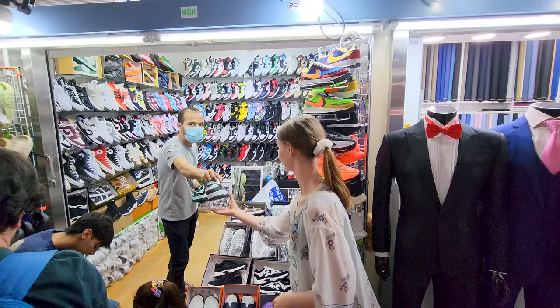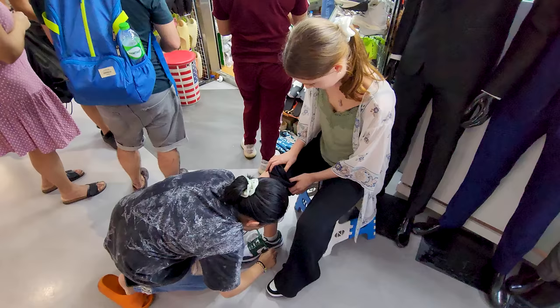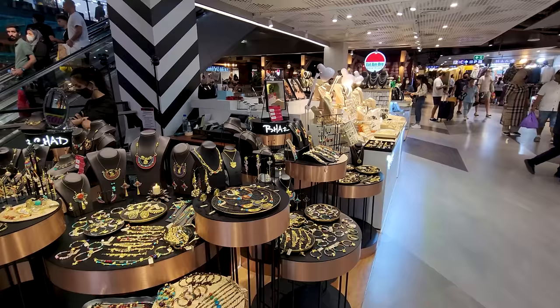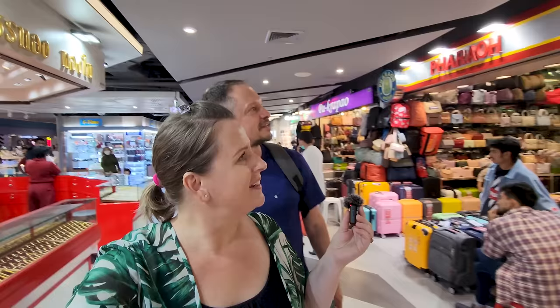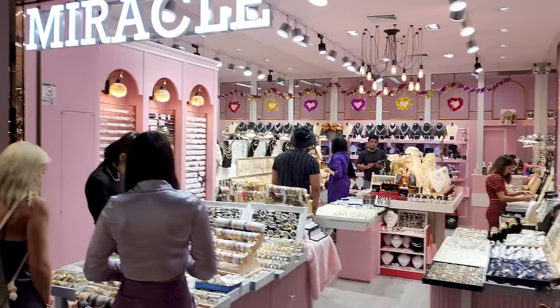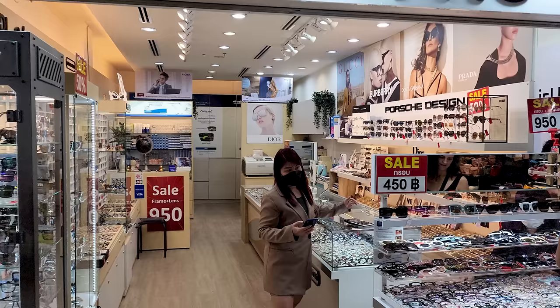We are in the MBK Center and we're going to go on each floor and tell you what you can buy and see. We're currently on level two and there's a bit of everything here — tailors, a lot of shoe shops, bag shops, jewelry, watches, suitcases, nail places, and beauty places. There's a Lemongrass House for spa products, shells and other jewelry, sunglasses, and don't forget handbags.